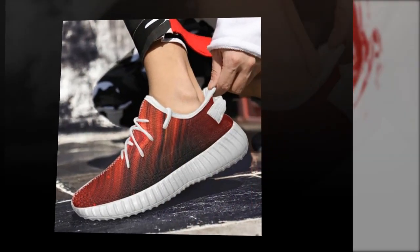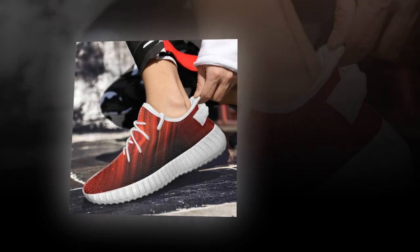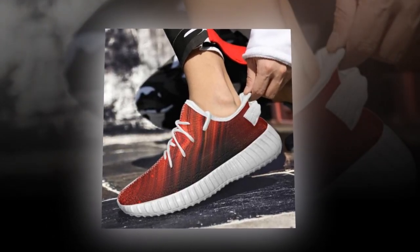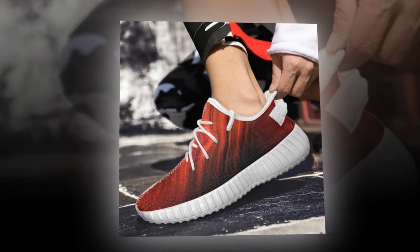Finding the right work shoe can feel like an endless search. But with Zasav, you don't have to choose between style and comfort. Their collection is designed to keep you looking fabulous and feeling great, no matter how long you're on your feet.